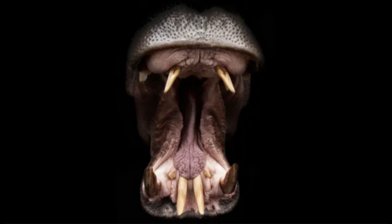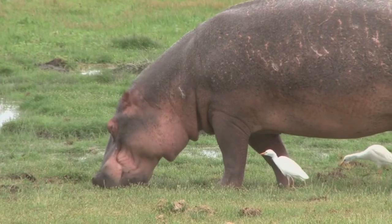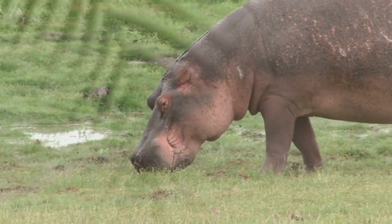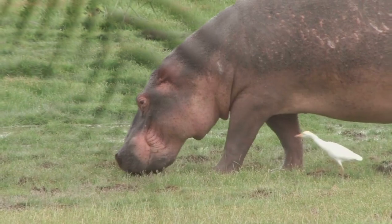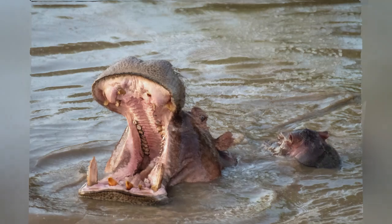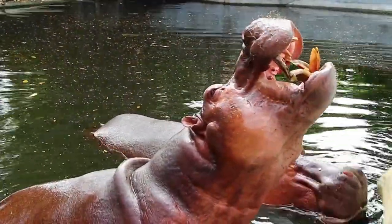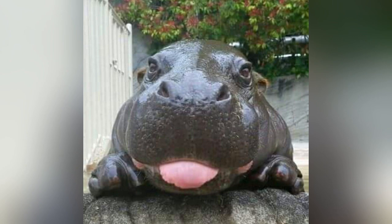Hippos. Much of the hippo's evolutionary history remains shrouded in mystery, and their giant tongues are no exception. Hippo tongues have features similar to a few types of animals: odd-toed ungulates such as donkeys, which digest plant cellulose in the intestines, not the stomach; ruminants such as cattle, which have four-chambered stomachs; and omnivorous non-ruminant mammals such as pigs, which have simple stomachs. Meanwhile, hippos use their three-chambered stomachs to help them digest grass. The animal's herbivorous diet and unique evolutionary history may explain these mixed morphological features of the tongue, the researchers wrote in the study.